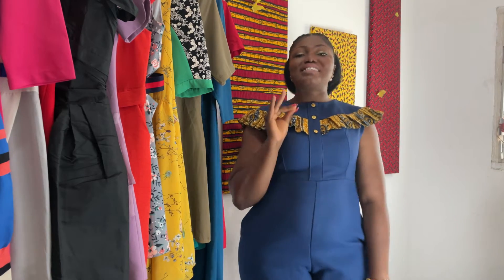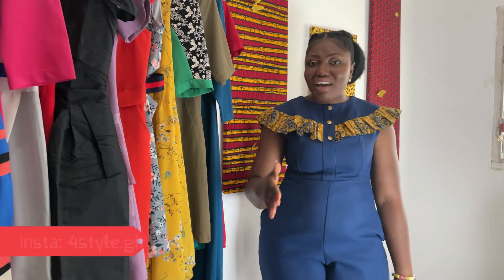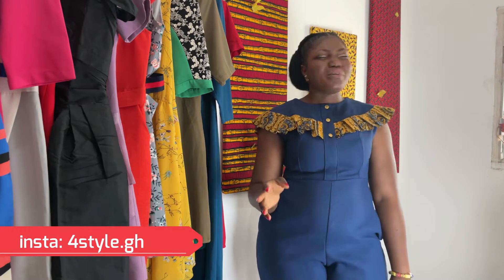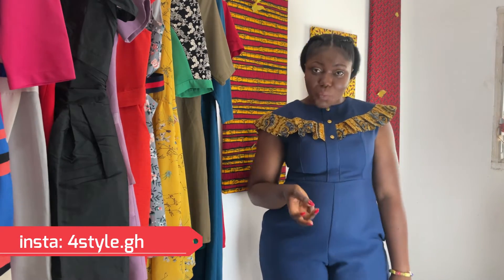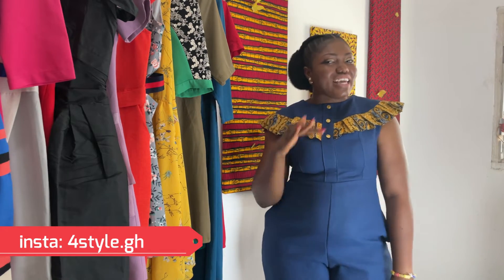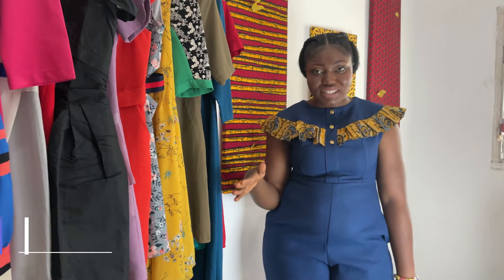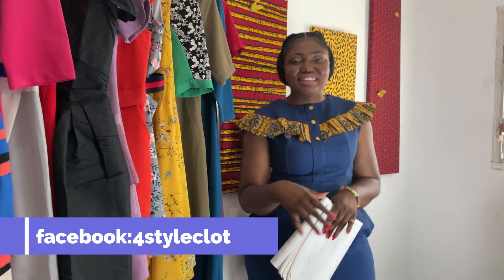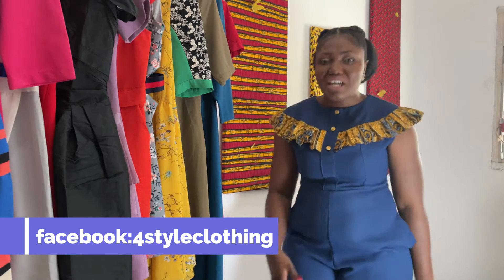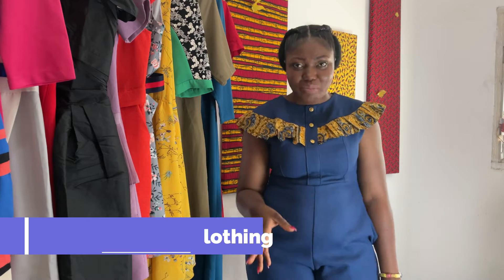The statistics show that 70% of Ghanaian or West African women have this body type. You are in this body type whether you like it or not. Welcome to Full Style Clothing. My name is Zabbena. Today we are talking about the famous and last body type — the Apple Body Type.